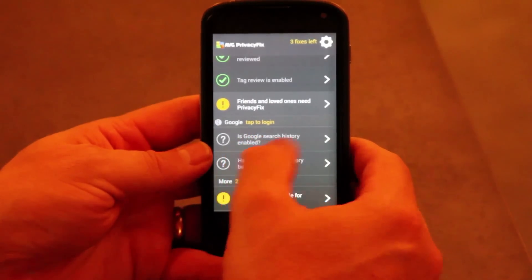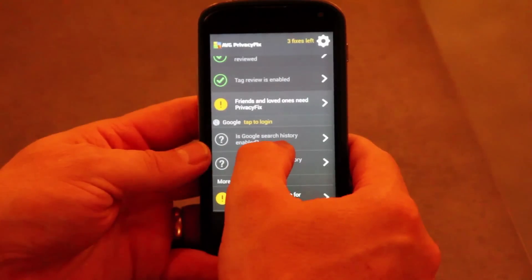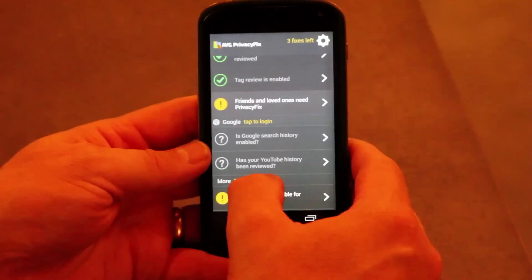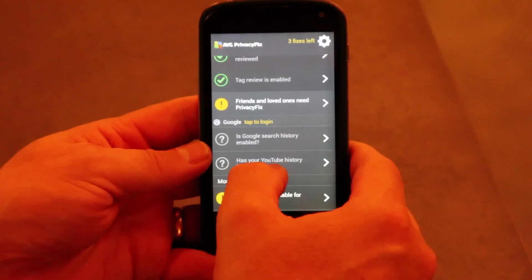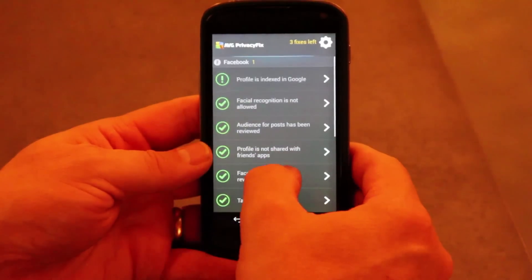I can also look at my Google search history to see whether it's enabled, review that, and switch it off if necessary. I can also look at my YouTube history — YouTube keeps a list of recently viewed videos. You can go back in here, do a quick edit, and actually remove the videos you might not want to see in your history.